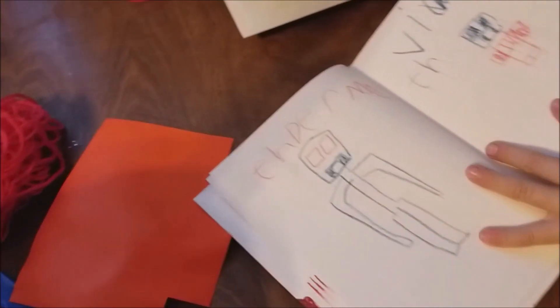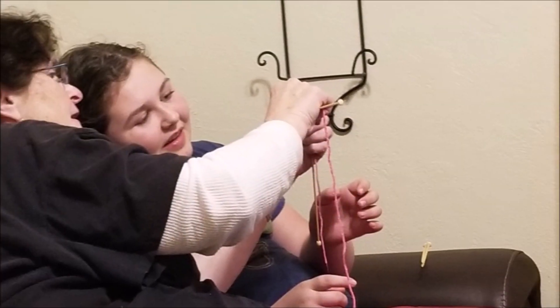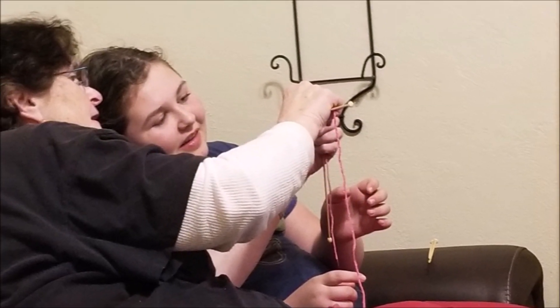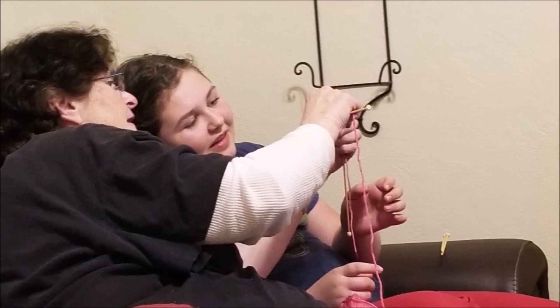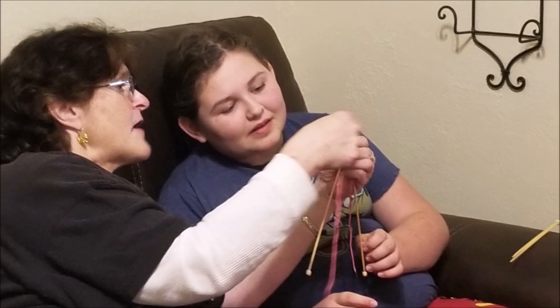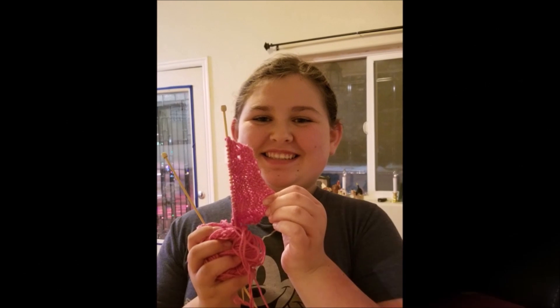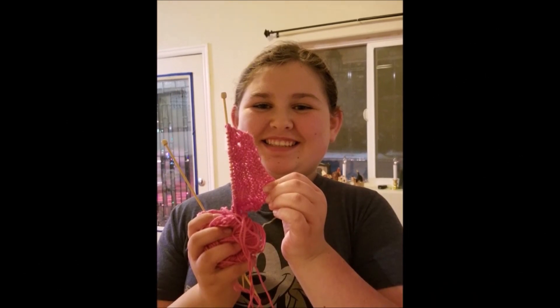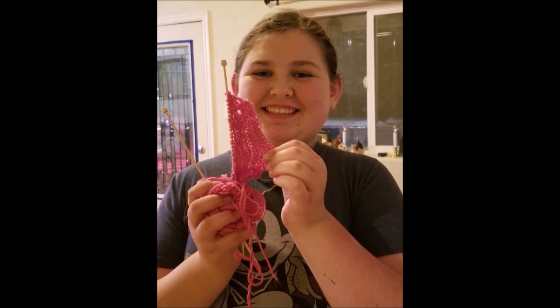We do so many fun craft projects and other fun things with supplies from the bins. Olivia is learning to knit and crochet — my mom is teaching her — and we are using those packs we found in the Joanne's bin that have all the yarn, needles, hooks, and other little tools. Olivia has started a scarf, so stay tuned for an update on her progress.